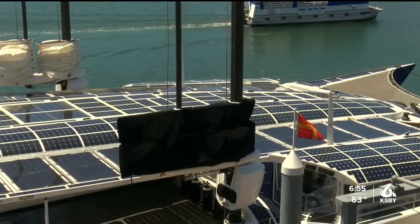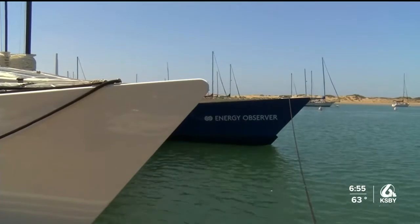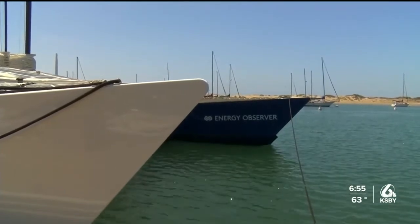Morro Bay was a detour for the crew on board. According to Instagram, they docked in Morro Bay due to unexpected windy weather while headed to San Francisco.